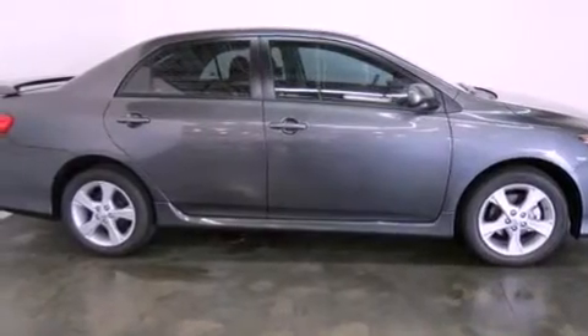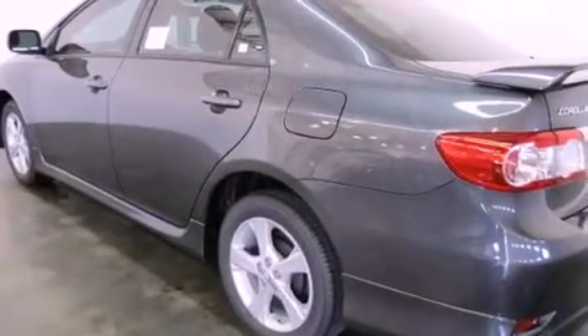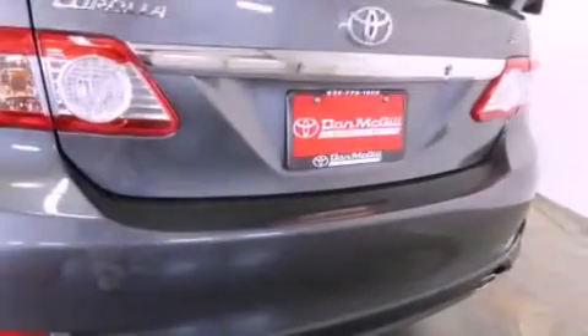Air conditioning, cruise control, heated side view mirrors, a CD player, fog lamps, traction control, side curtain airbags, rear seat child-proof door locks, a keyless entry system, and a vehicle anti-theft system.